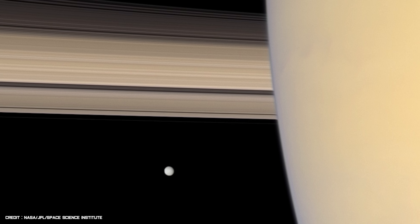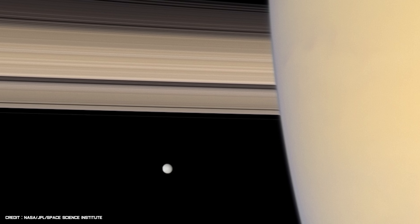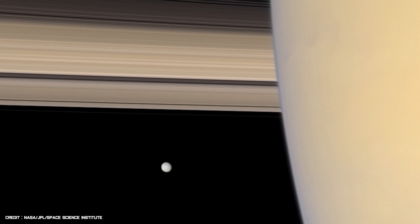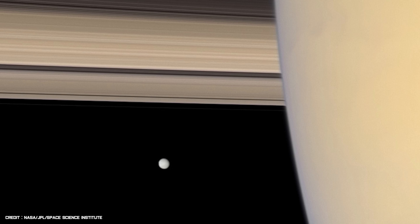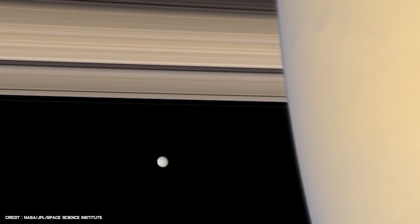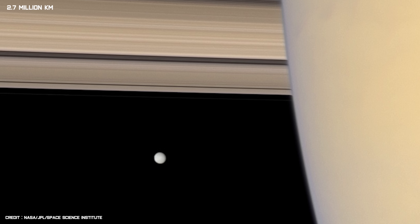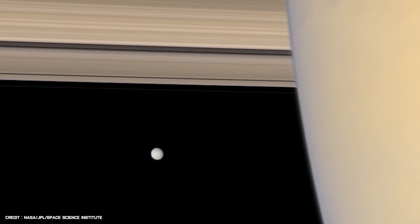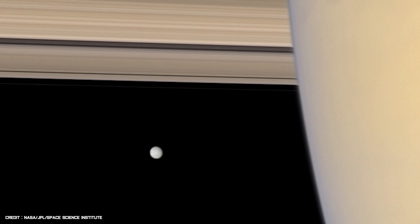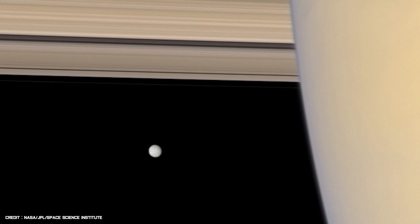Cassini also captured a view of Saturn, its rings, and the planet's innermost moon Mimas. Multiple photographs were taken to create this natural colour image in September 2007, from a distance of approximately 1.7 million miles away from the gas giant. The sunlit side of Saturn's magnificent rings are visible at the top of the image, while the icy face of Mimas can be seen orbiting just below.